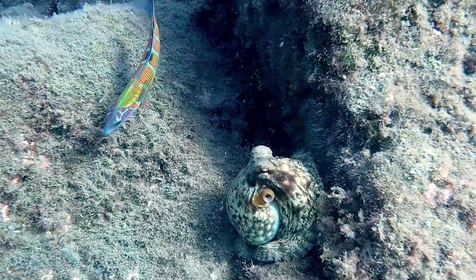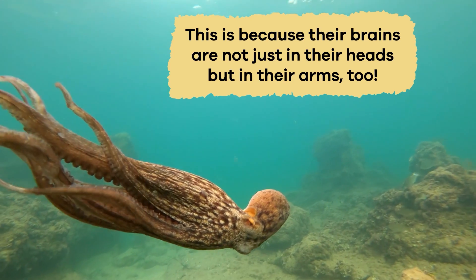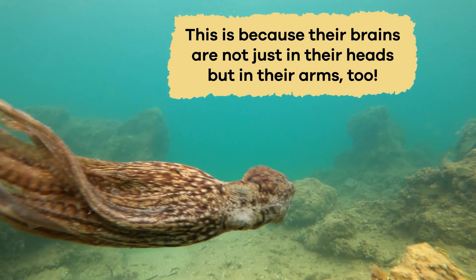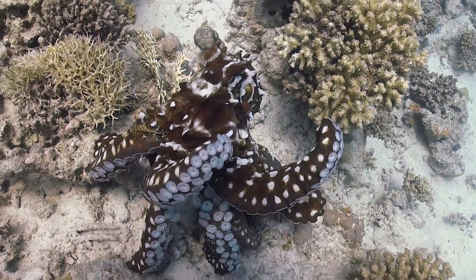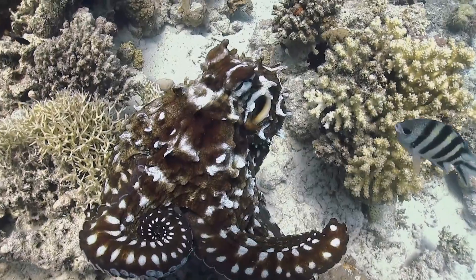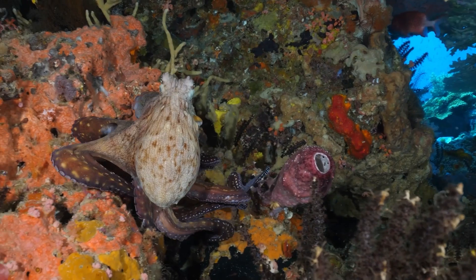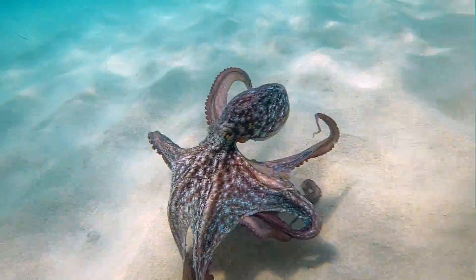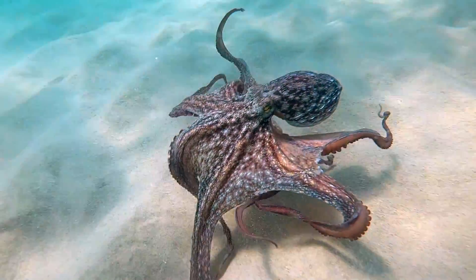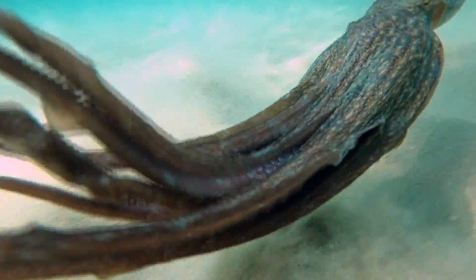These cephalopods have the largest brains among all invertebrates and are really smart. Their brains are not just in their heads, but in their arms too. Each arm has a bunch of neurons, or tiny brain cells, that work together to help an octopus move its arms in a coordinated way. The unique way their brains are spread out in their arms helps octopuses solve problems and adapt to different situations. It's like having a team of helpers in each arm, making them really good at figuring things out and dealing with the changes around them.